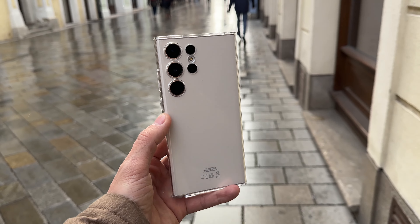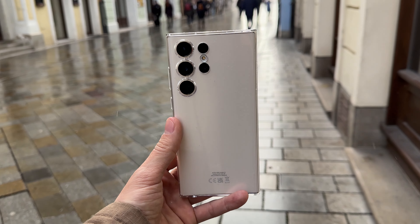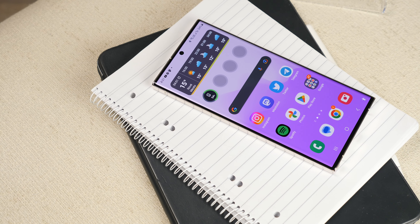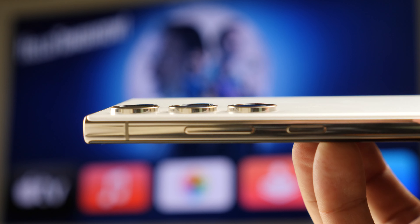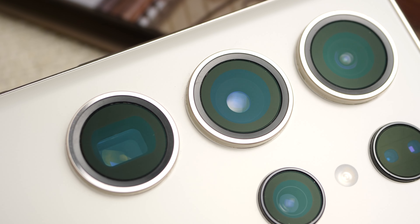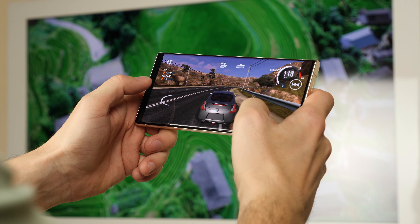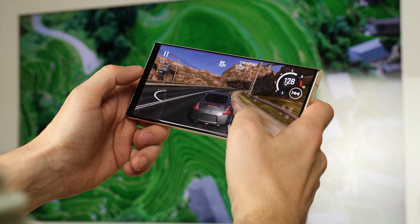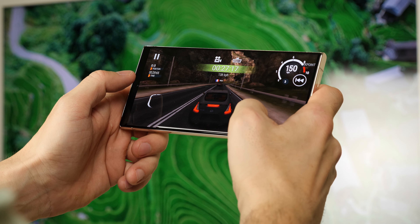Although the Galaxy S23 Ultra may not appear to be a significant aesthetic update, it boasts numerous improvements that make it a noteworthy upgrade. This includes the new custom Snapdragon 8 Gen 2 chip, 200-megapixel camera, and extended battery life. Early buyers have shown significant interest in the phone, and if this trend continues, it has the potential to be one of the top phones of 2023. Be careful and make the right choice.